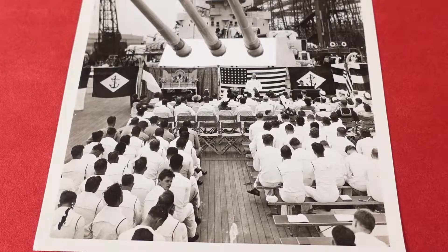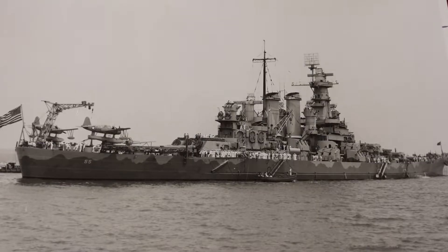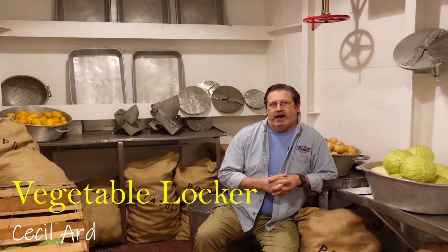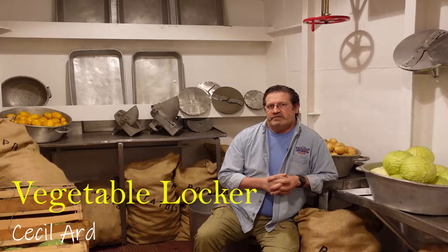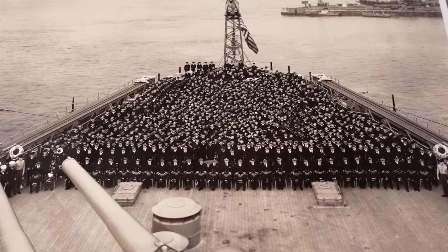Hi, my name is Cecil Arden. I'm a volunteer here aboard the USS North Carolina. I'm sitting in the ship's vegetable locker, where six to ten young men worked every day starting late in the afternoon to early in the evening until they finished prepping vegetables and fruit for the next day's meals. Very large quantities were required to feed the over 2,000-man crew three meals a day.